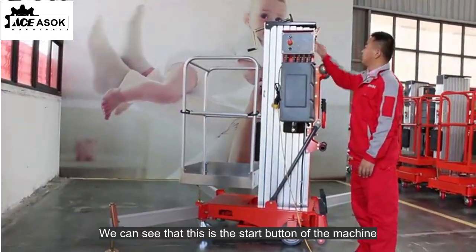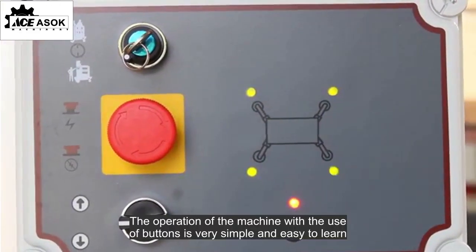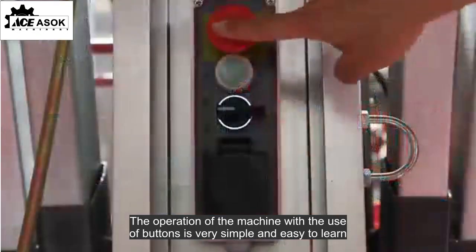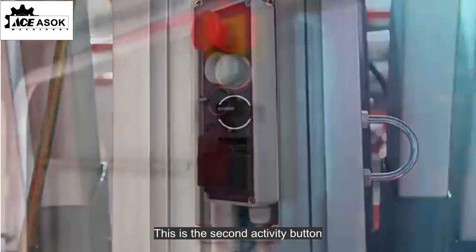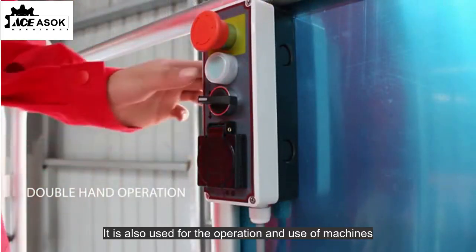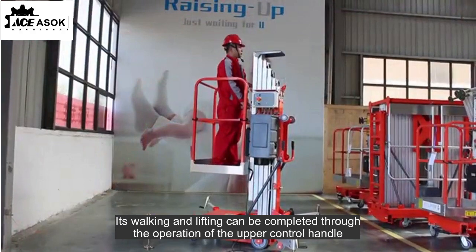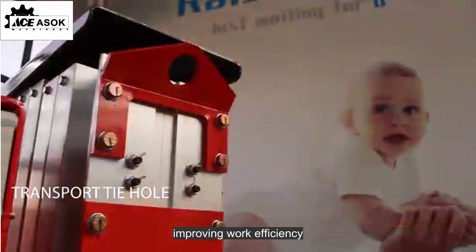We can see that this is the start button of the machine. The operation of the machine with the use of buttons is very simple and easy to learn. This is the second activity button, also used for the operation and use of the machine. Its walking and lifting can be completed through the operation of the upper control handle, improving work efficiency.